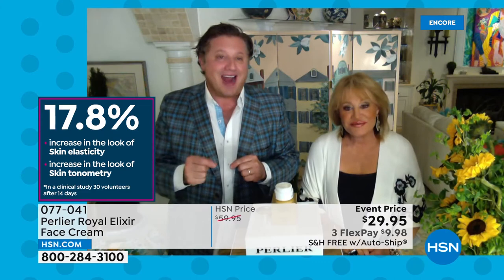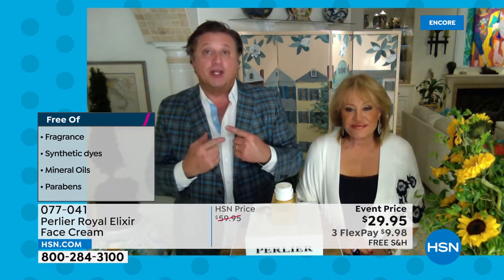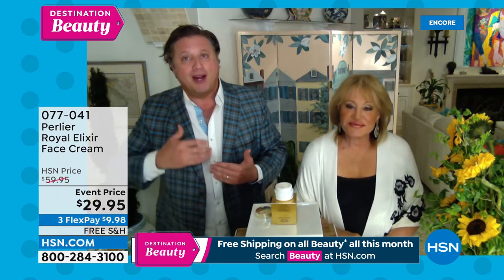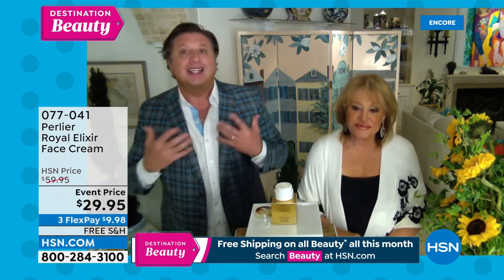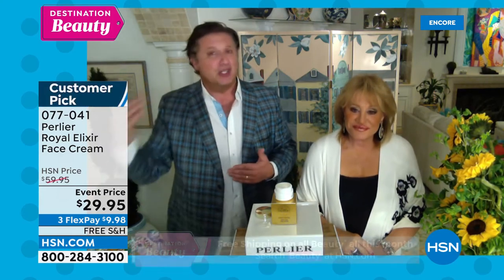Clinically: 17.8% increase in the look of skin's elasticity via tonometry — that firmness you get from your skin — on average after only 14 days. So you see that only after two weeks. You have to make sure your products don't plateau — you want to test at 14, 28, 30 days and see that your skin is getting better over time, not just plateauing.